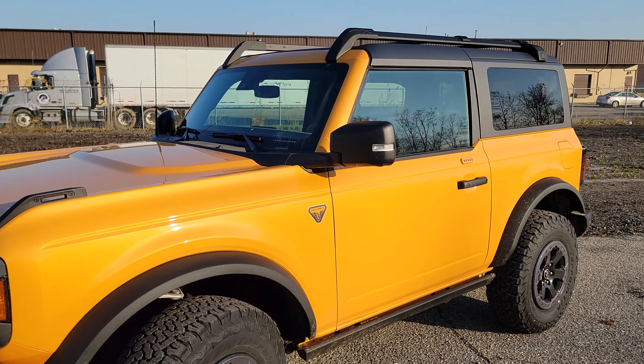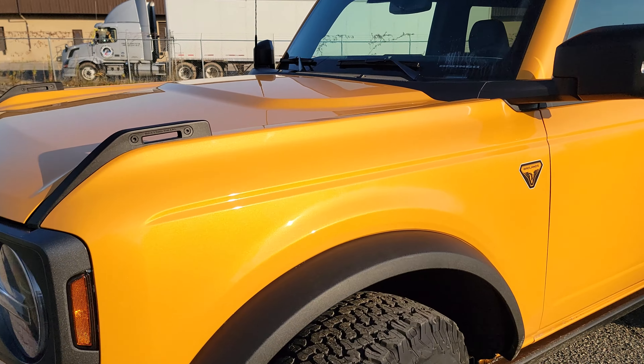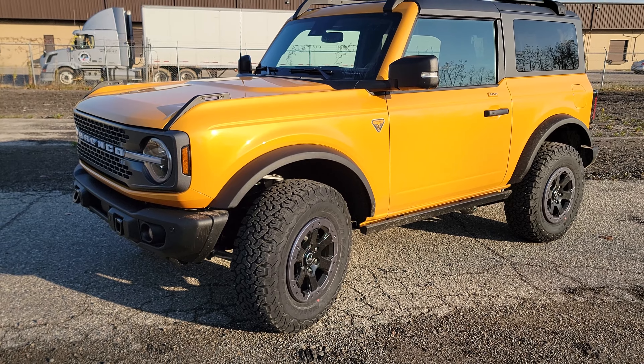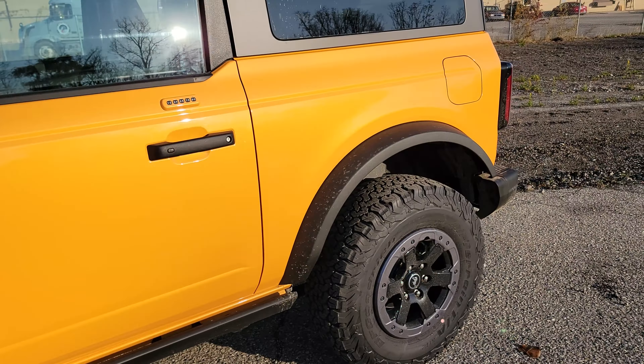If you guys are wondering about the color name, it is called Cyber Orange. What a better place to look at it than in the sun — look at that pearl. It is really nice here in the sun. I think the stock wheels and tires look nice. I think this is a cute little vehicle; I wouldn't mind having one myself. I think the four-door would be even sweeter, but some people don't like the four-door and prefer the little two-door.